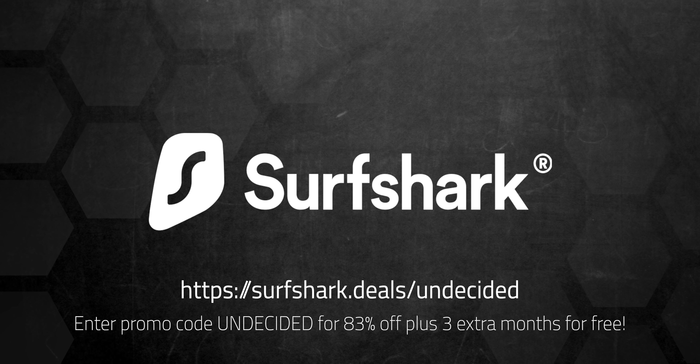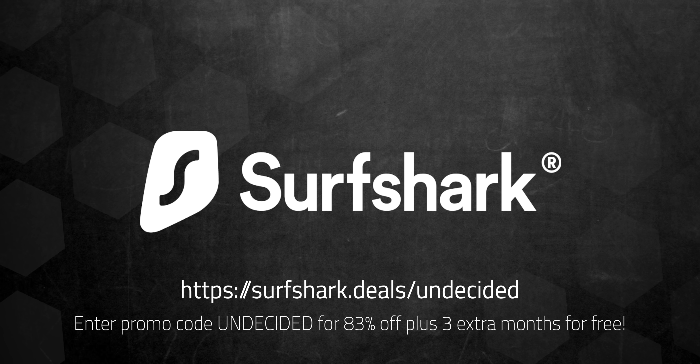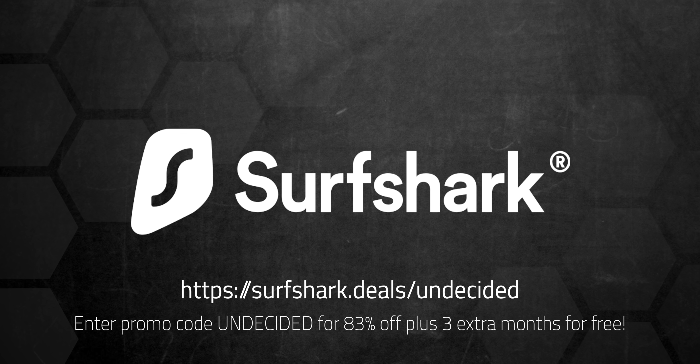Sponsored by Surfshark VPN. Click the link in the description and enter promo code 'undecided' for 83% off and 3 extra months for free.